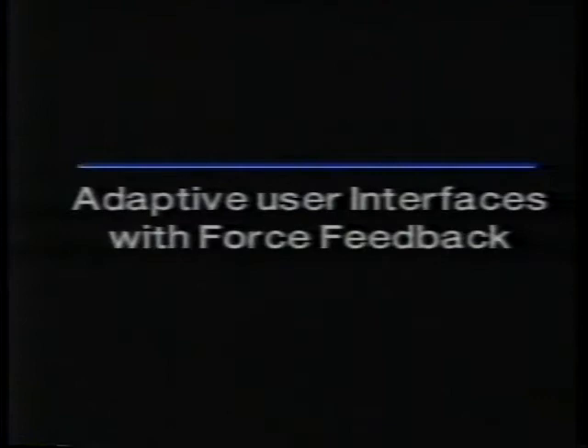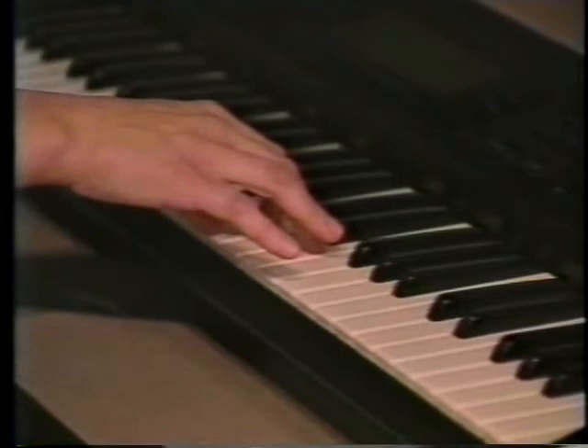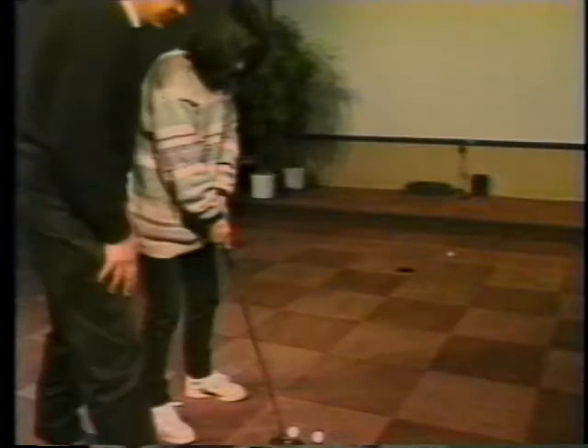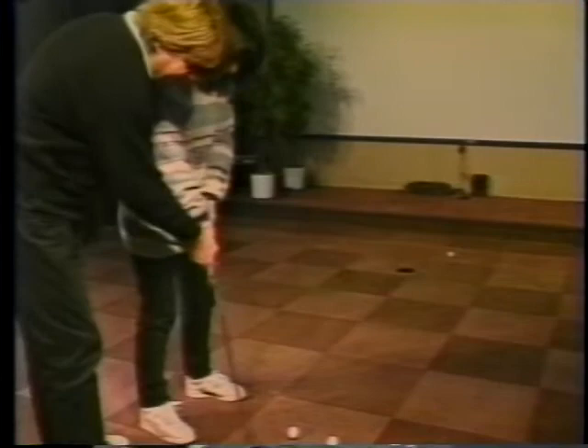On the other hand, force feedback technologies offer a new performance support system paradigm. Since a force feedback device is used as the pointing device, it allows the system to physically guide the user's hand from one location to another. The goal of our research is to facilitate the use and training of direct manipulation interfaces using a force feedback device as a physical assistant.